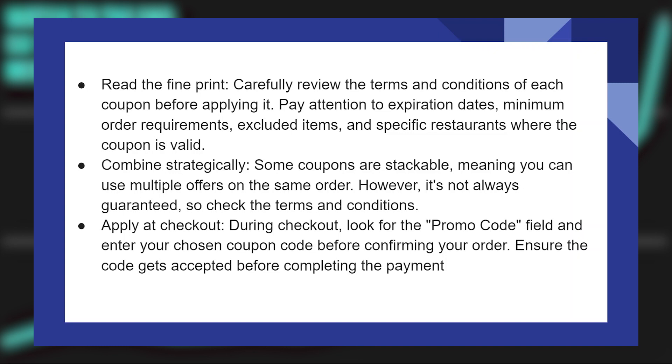During checkout, look for the promo code field and enter your chosen coupon code before confirming your order. Ensure the code gets accepted before completing the payment.